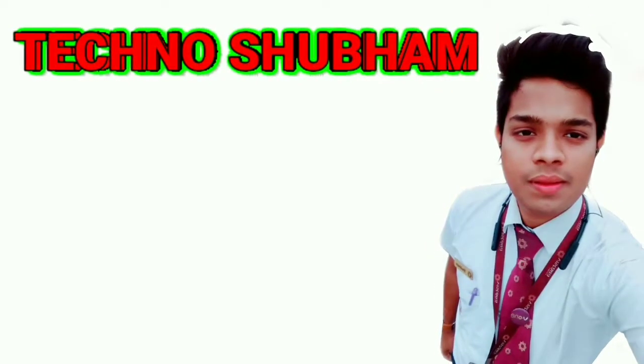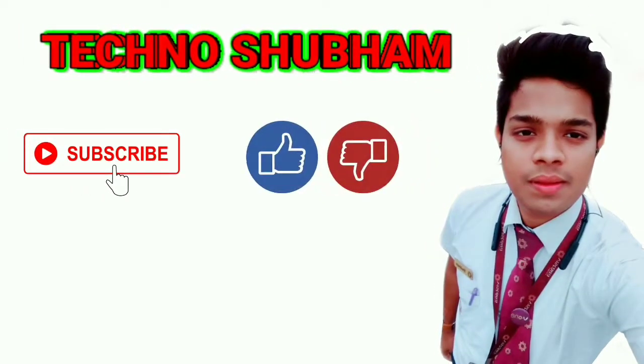Thanks for watching my channel Technoshubham. Please subscribe and press the like button or the bell icon for instant notifications.